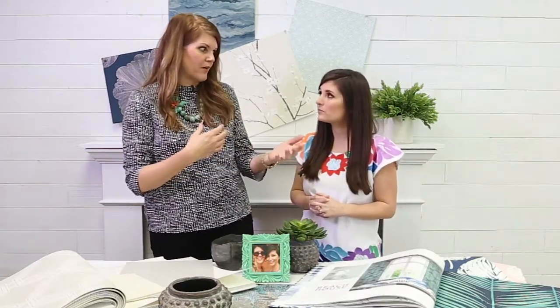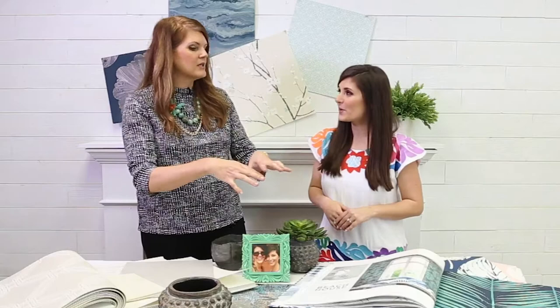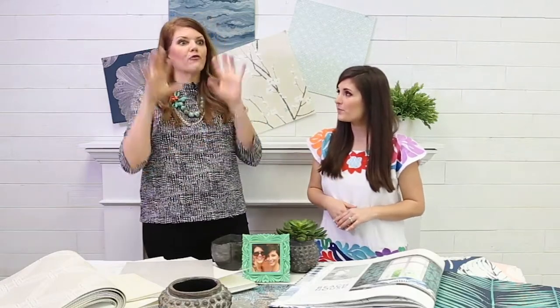Blues and greens kind of lend themselves to tropical vibes, which I love. I go on tropical vacations to relax and I want to be relaxed in my house. And that is a major trend right now. We're seeing it in wallpapers — and don't freak out about wallpaper. I love wallpaper. It will make a room, make a house, make a statement. Everyone will be coveting your house in a heartbeat if you pick out some amazing wallpaper.